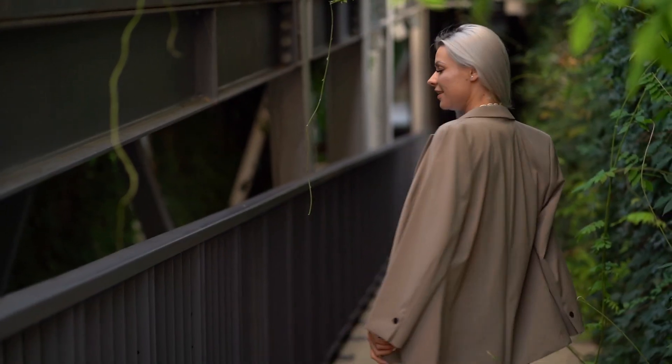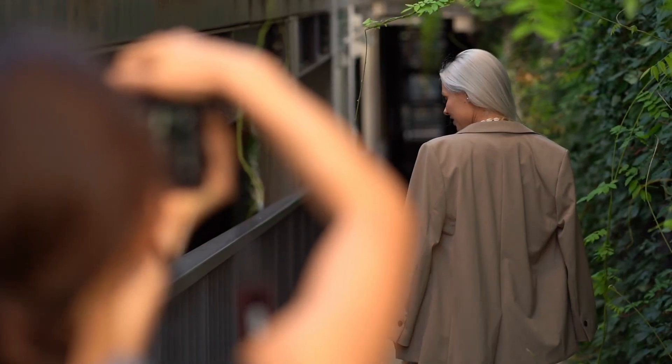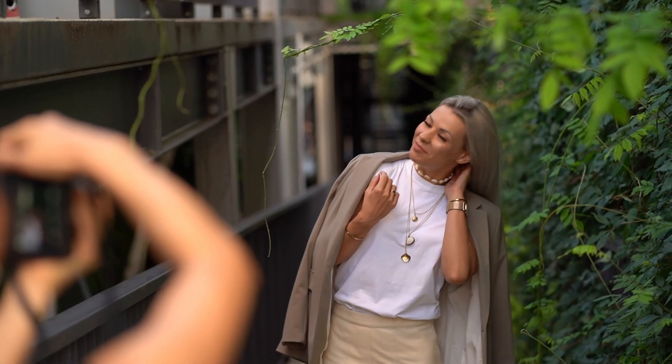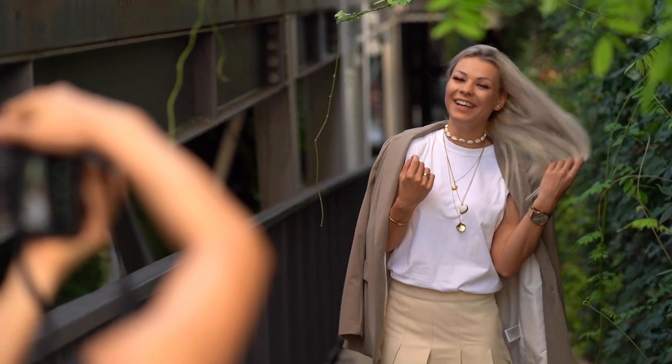We are practicing how to use the sunlight, we are practicing how to pose, and we are learning the differences between working with a professional model and working with normal people.